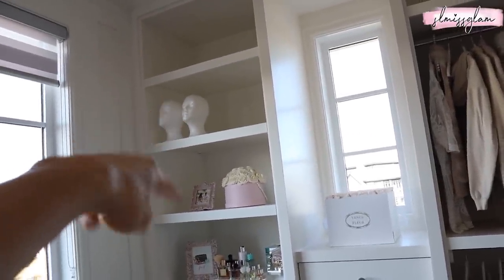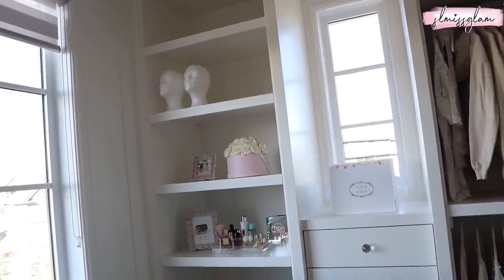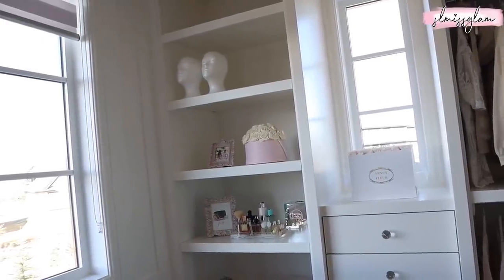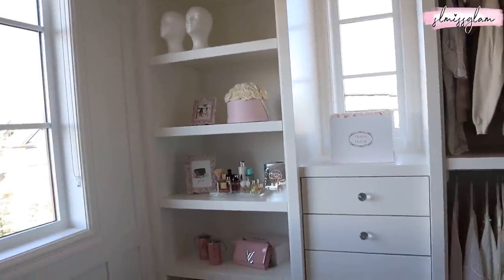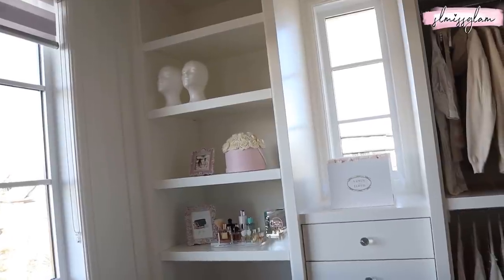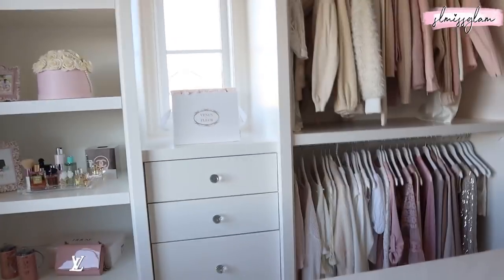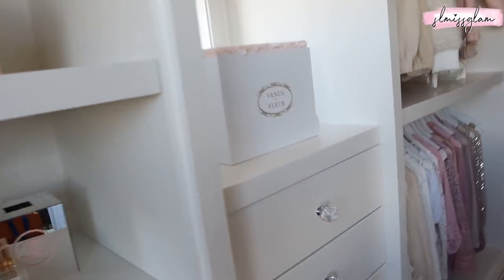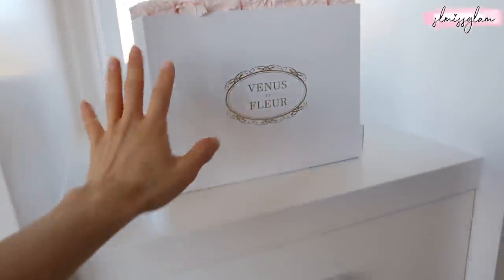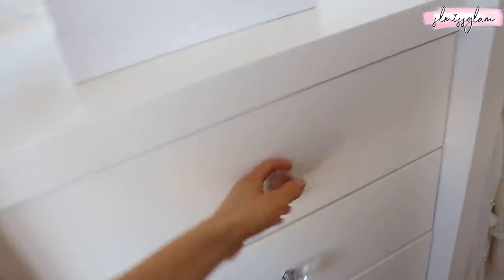Those are mannequin heads I bought for my wigs. I bought newer heads because I don't know if I like these ones as much, so once the newer ones arrive, I think I'll do a wig collection video. Over here we have Venus Aflore — I've had it for quite some time. I think it fills in the space really nicely — these are light pink flowers that last over a year and smell really nice. And in this section I have little accessories.